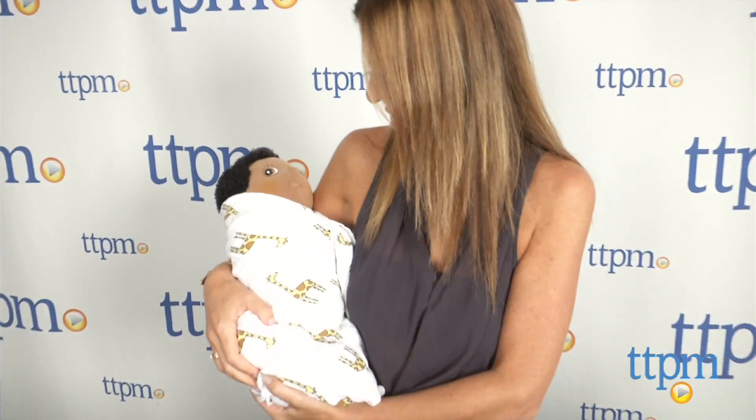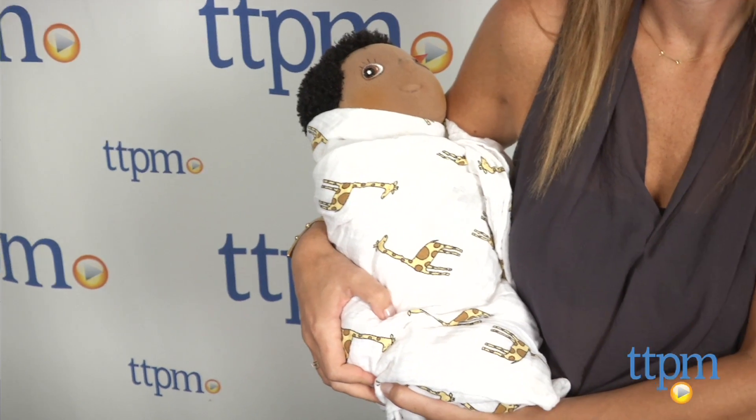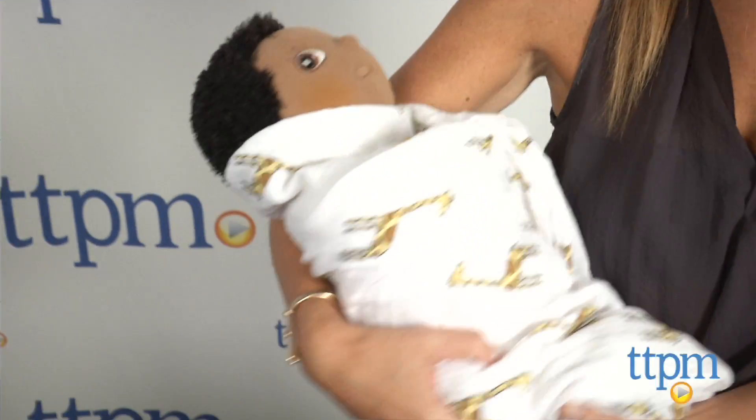Finally, one of the best parts about these blankets is that they're machine washable, and the more you wash them, the softer they get. Different fabrics and designs in the Aiden and Anae Swaddle Collection are also available. For more information on this and other infant products, visit us at TTPM or subscribe to our YouTube channel to see new reviews every day.